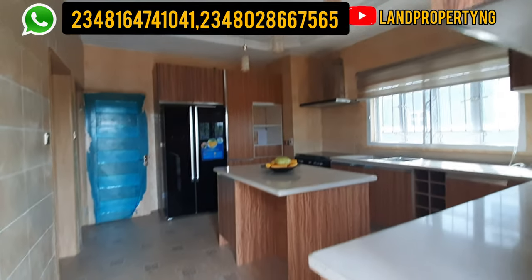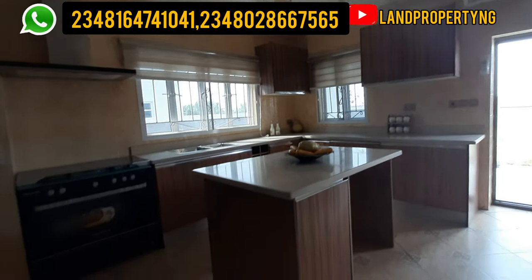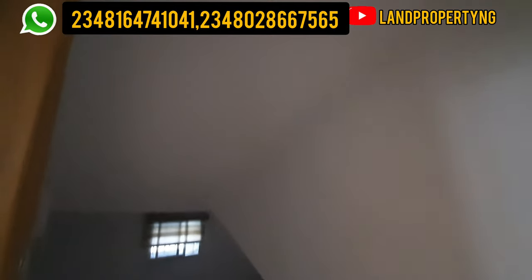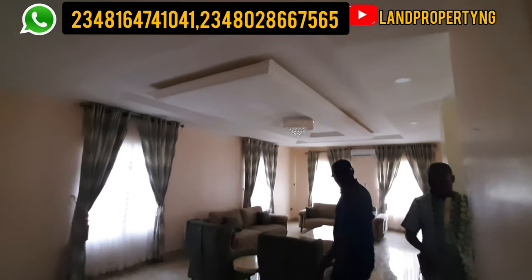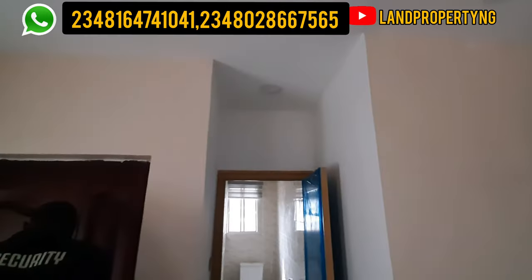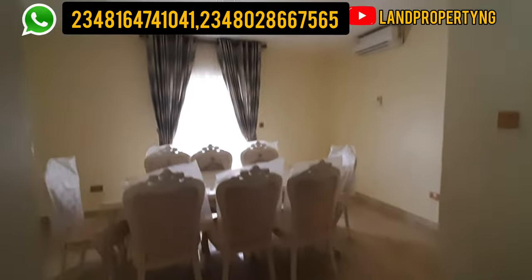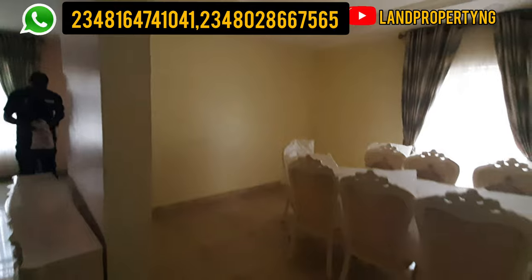We are at the parlor, and this is the kitchen. Note that this kitchen will be fitted just as you're seeing it. This is the stall in the kitchen. Let's move out to the other rooms — please see the parlor. And this is the dining area you'll find in the 4-bedroom detached duplex right in Amen Estate Phase 2.